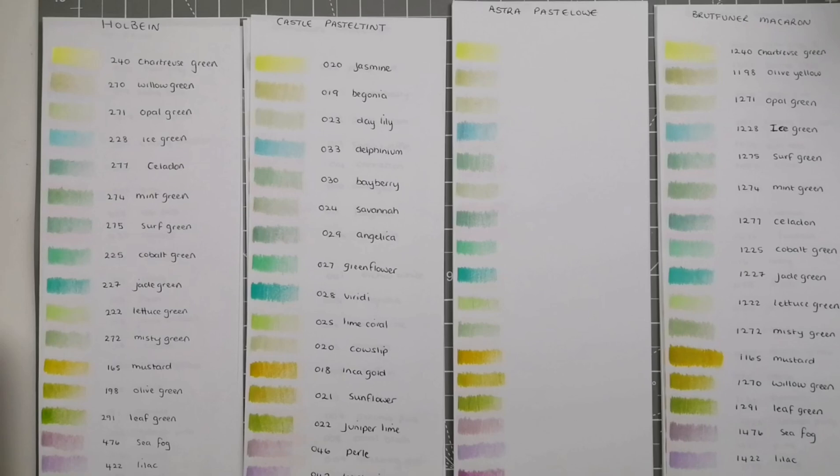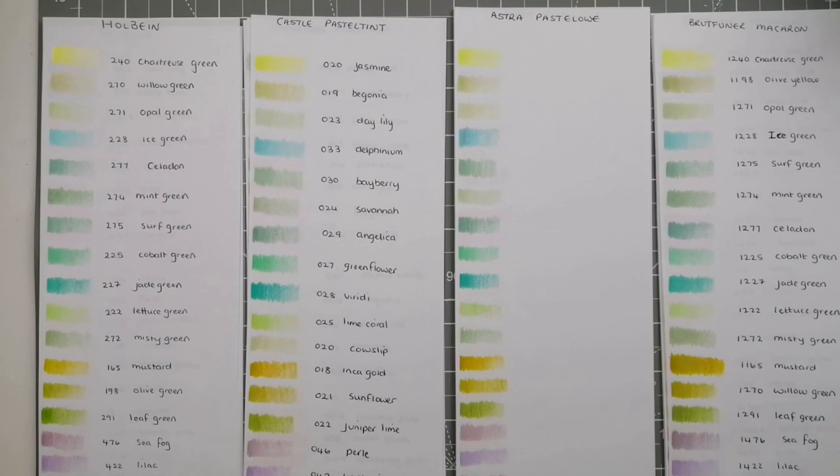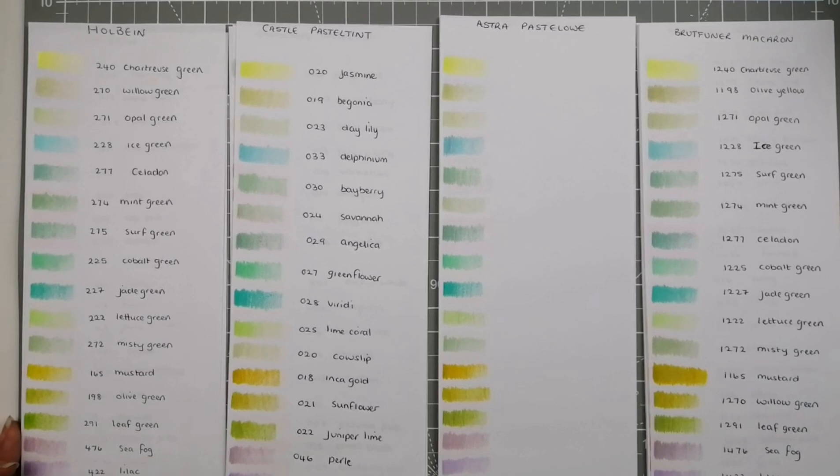Quick disclaimer: prices change, they fluctuate, they go up and down. There'll be sales, and prices will change through inflation. If you're watching this video at a later date and the prices are different, that's just how it goes — take it with a pinch of salt. That's just what they were last week when I was getting the video ready.